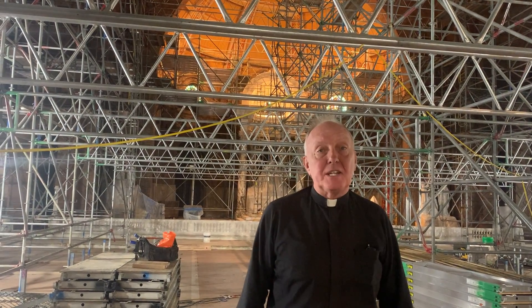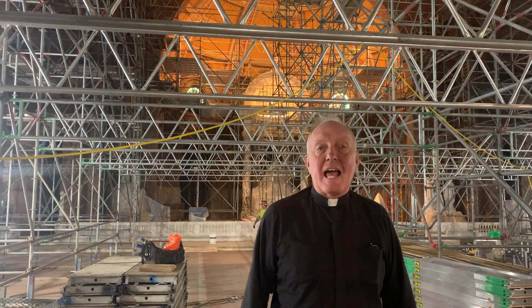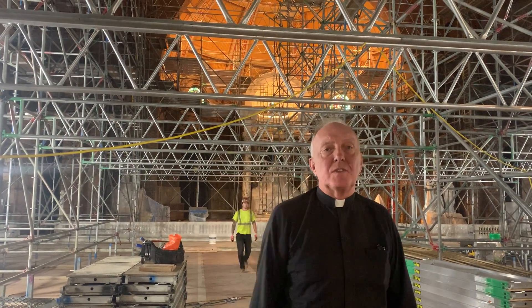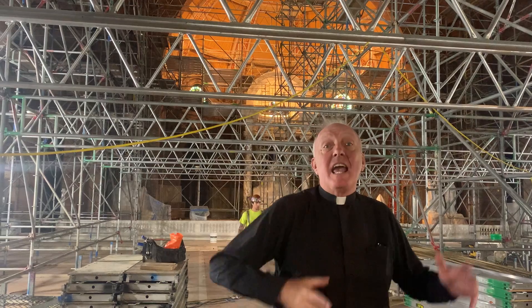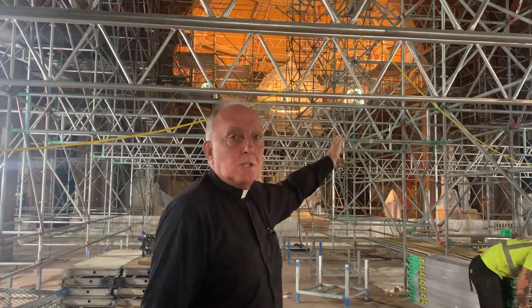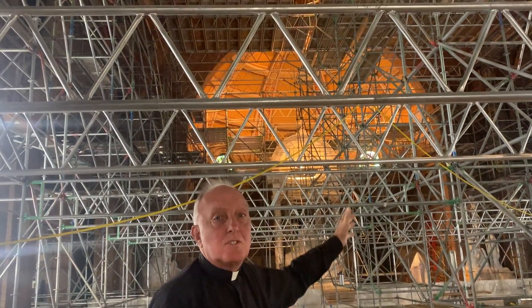The scaffolding that has been here for the last three months, as the ceiling and other high parts of the church were being repaired, is in the process of leaving. Just take a little look up over my head and shoulders — you'll see that the sanctuary has already been opened.